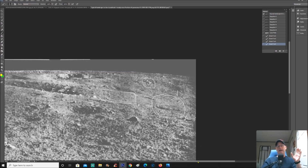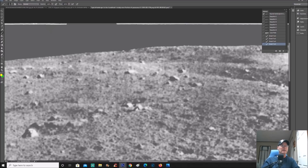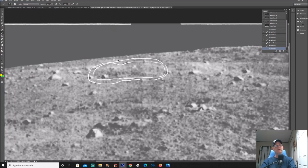They absolutely had manipulation software back in the day — they were doing this since then. Check this out: all they did was take a texture and put it right over whatever was there. You can literally see the outline — this is pretty cool. It is totally riddled with manipulations and obfuscation, totally riddled.